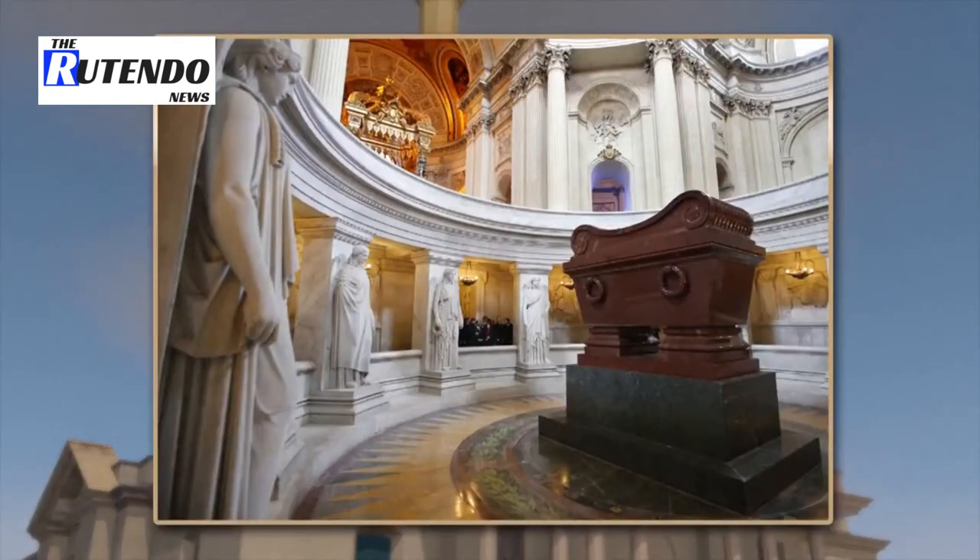Since 1861, it has housed the tomb of Napoleon Bonaparte and other famous soldiers.